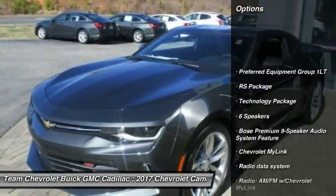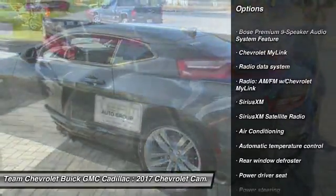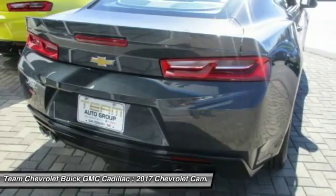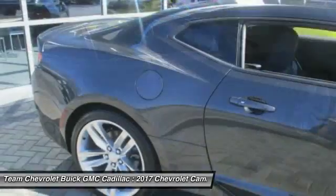Power passenger seat, traction control, dual airbags, air conditioning, power steering, alloy wheels, four-wheel disc brakes, compass, security system, electronic stability control.